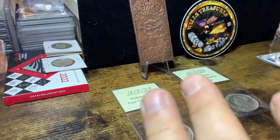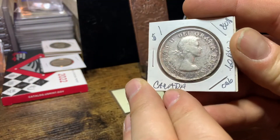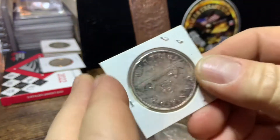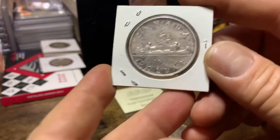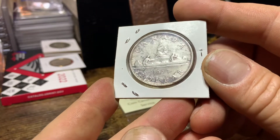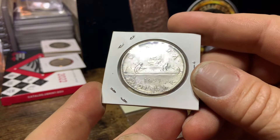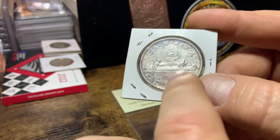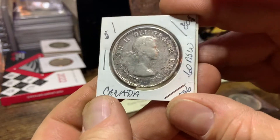Now, I'm going to show you this first one here, and you've got the young queen on the obverse of it. And on the back, this is a 1953. It's got two guys in a canoe — one's a fur trader and the other one's a local Canadian. And I'll tell you a little bit more about the history of the back of the coin in just a bit. So stick around,